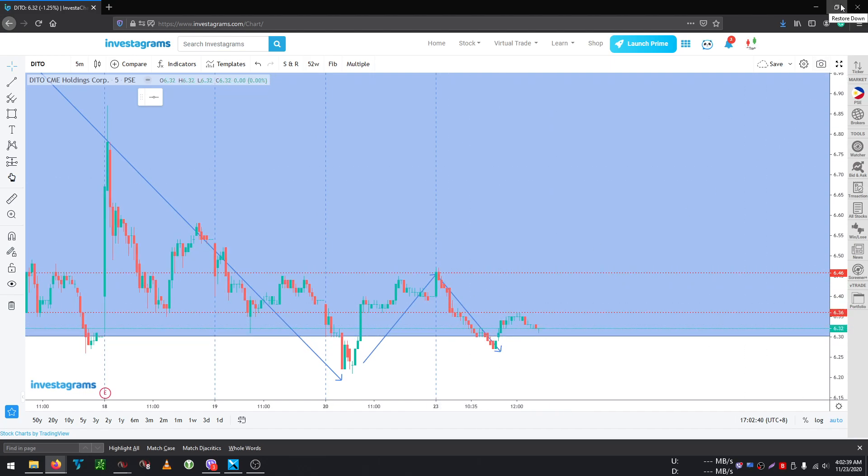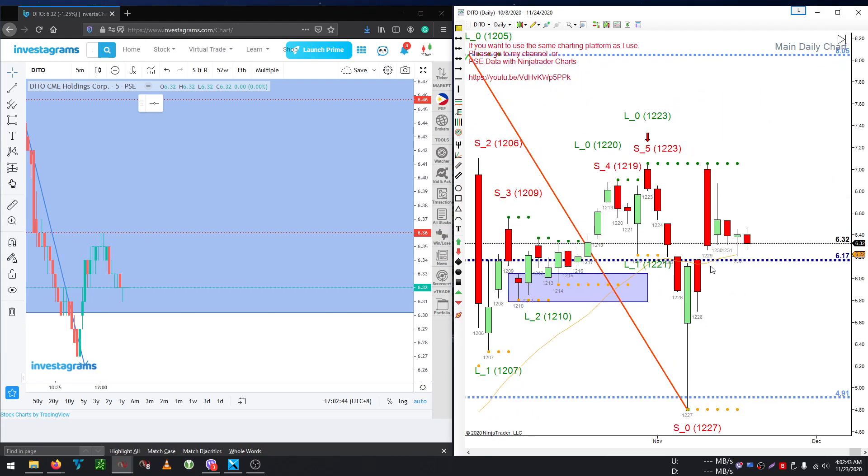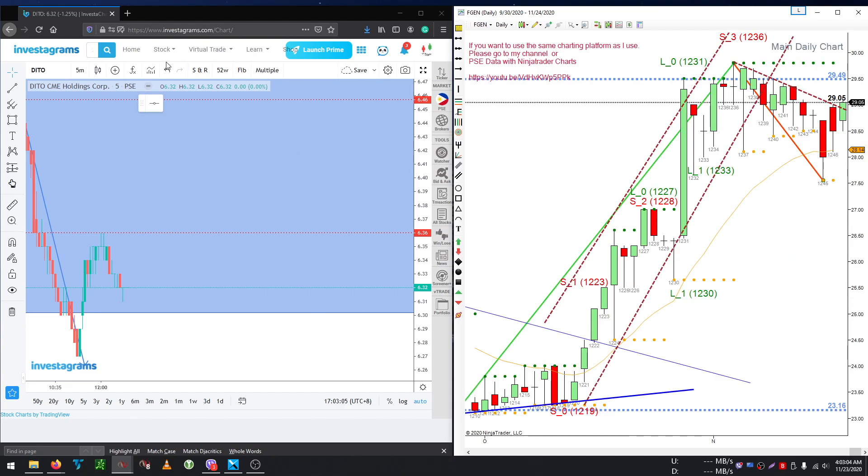Those are the only two scenarios for this stock. We still want it to stay above 6.17. If it can't stay above 6.17, including its moving average, then it may want to go back down to 4.91.